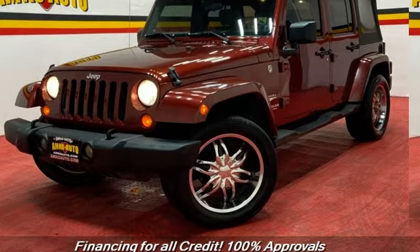This Jeep has less than 55,000 miles on the odometer. Estimated fuel economy for this vehicle is 14 miles per gallon in the city, and 18 miles per gallon on the highway. This vehicle is in excellent overall condition.